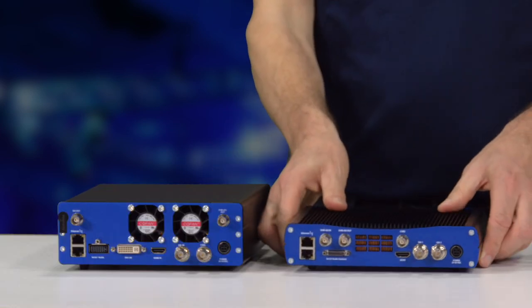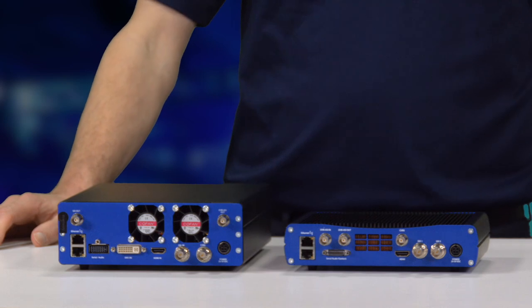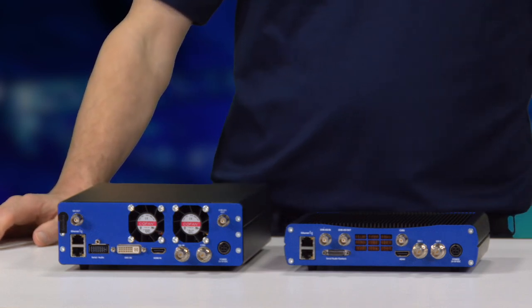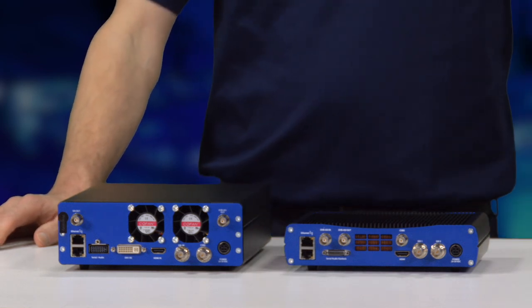You can see the back of the decoder basically mirrors the encoder, except for their outputs. So we have HDMI, SDI, composite video, for example.